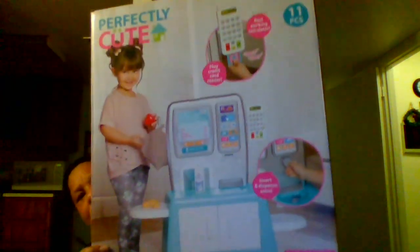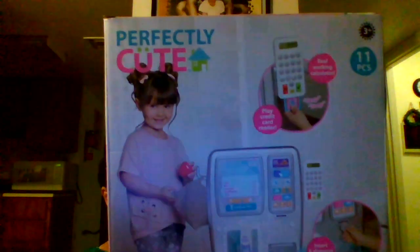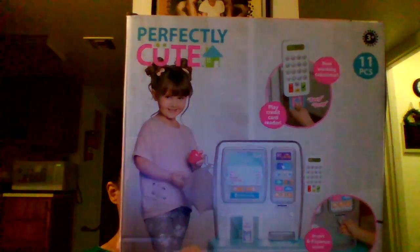This is Perfectly Cute Supermarket Grocery Store Kiosk. It's an 11-piece. It's pretty cool. And there are two of these.